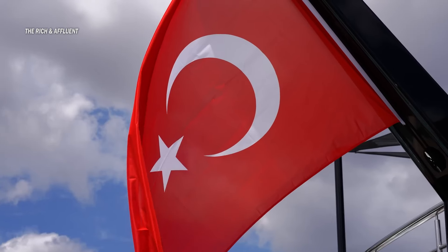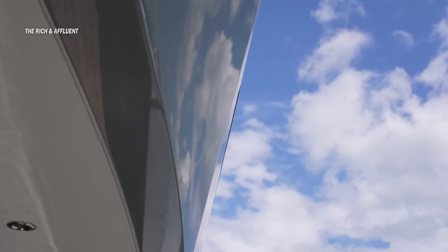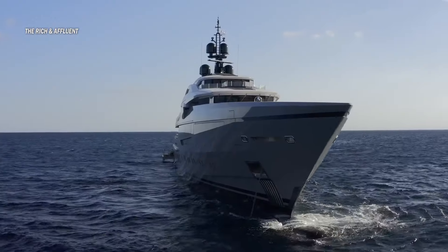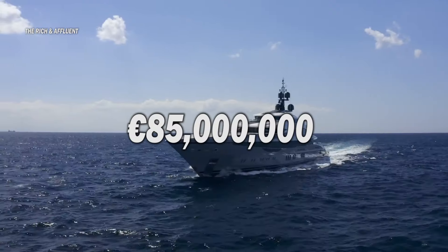We are in Istanbul, Turkey, touring the impressive 263-foot mega-yacht called Tatyana. Designed by Unique Art Design on the exterior and paired with exquisite finishes by H2 on the interiors, this yacht is valued at around 85 million euros.